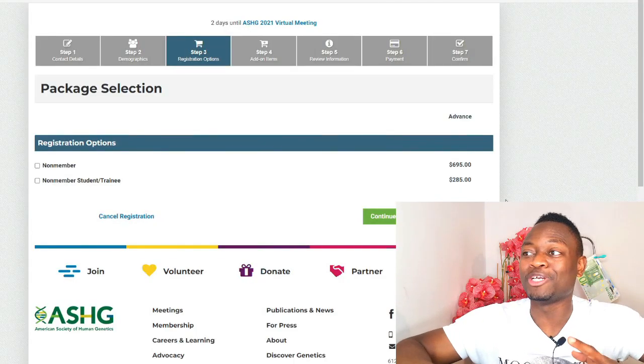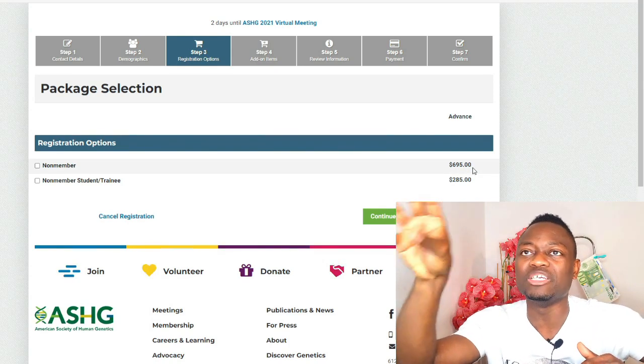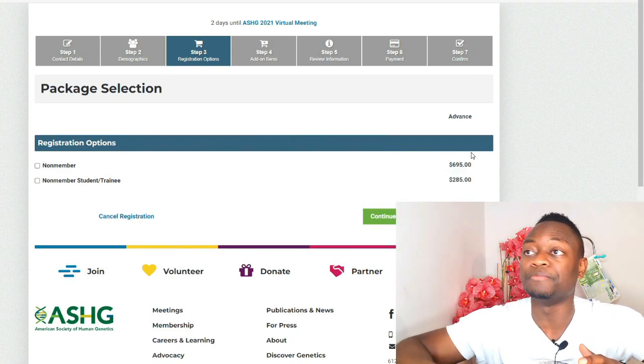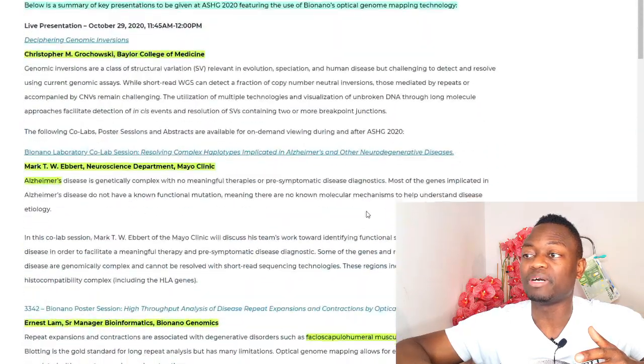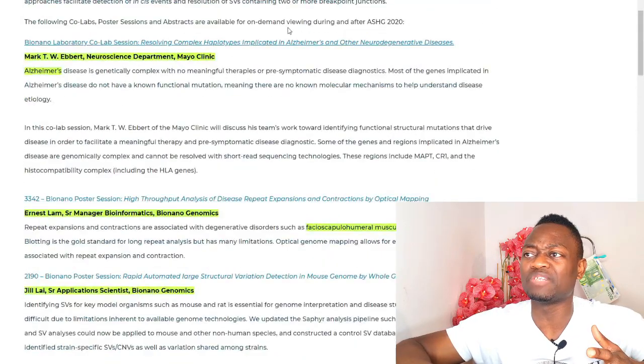Now, the event that started today — I tried to register and for non-members it costs about $285 US dollars for student or trainee, and about $695 to register on ASHG — the American Society of Human Genetics conference, taking place from today through Friday. Of course, it's not the first time Bionano Genomics has attended this event. Last year they attended ASHG 2020 where they spoke about Alzheimer's and FSHD, for example. The format from this year looks much more professional than last year's.